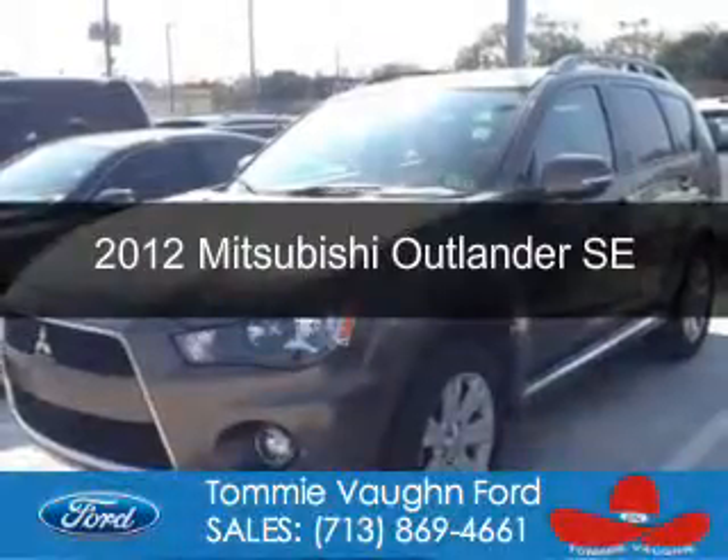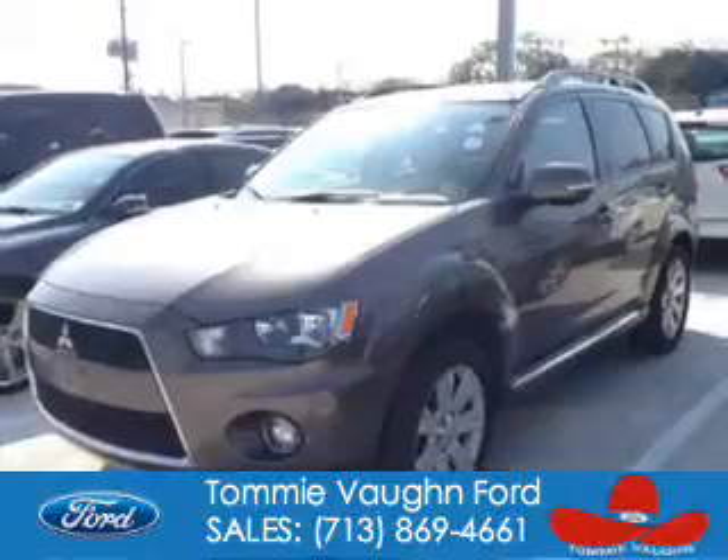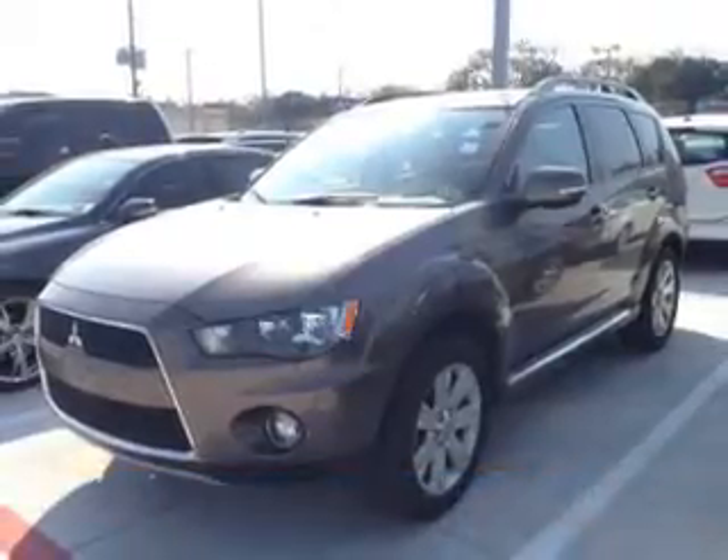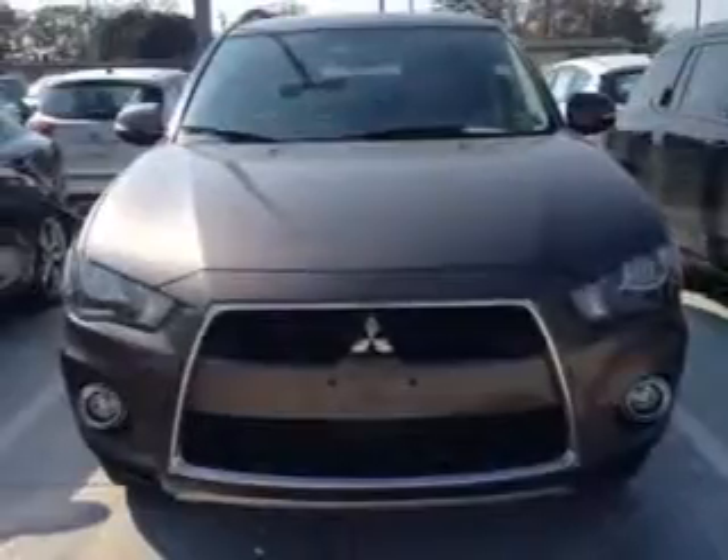This is a used 2012 Mitsubishi Outlander. It's powered by front wheel drive, a 2.4 liter 4 cylinder engine and a continuously variable transmission.